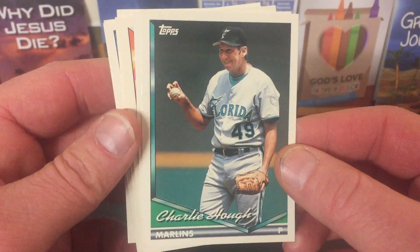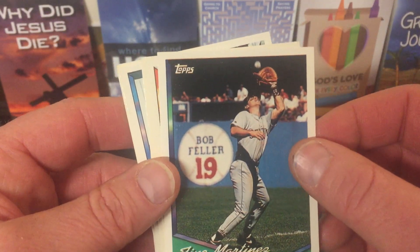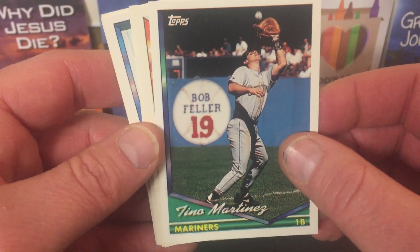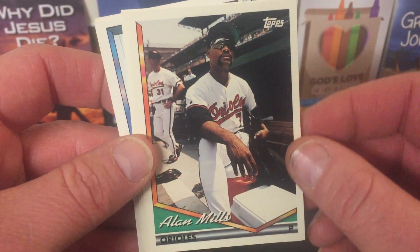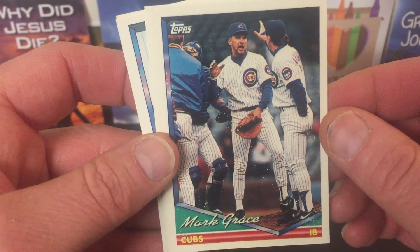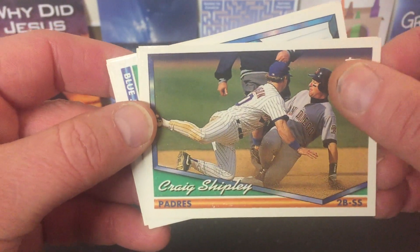Charlie Huff showing off his knuckleball there. This is how it works. Tino Martinez — got a good picture of Bob Feller there on his number 19 on the back on the wall. That's pretty cool. Alan Mills, action shot from the dugout, just looks a little strange. Mark Grace, and somebody can't get their hand out of their butt. Craig Shipley, awkward slide into third base.